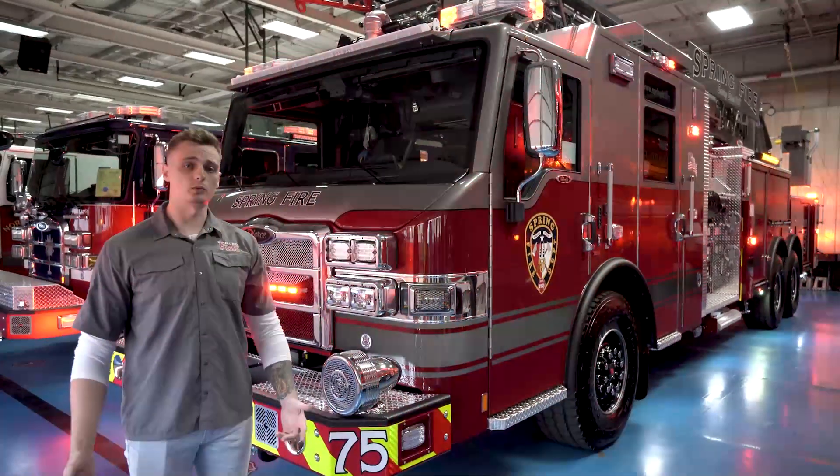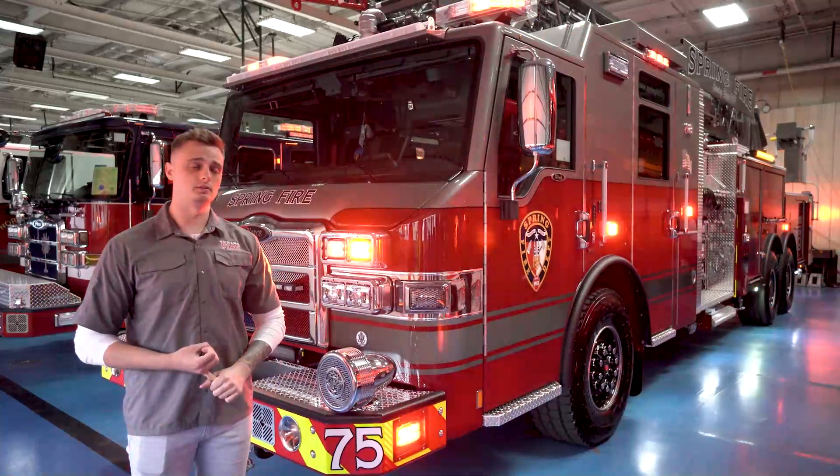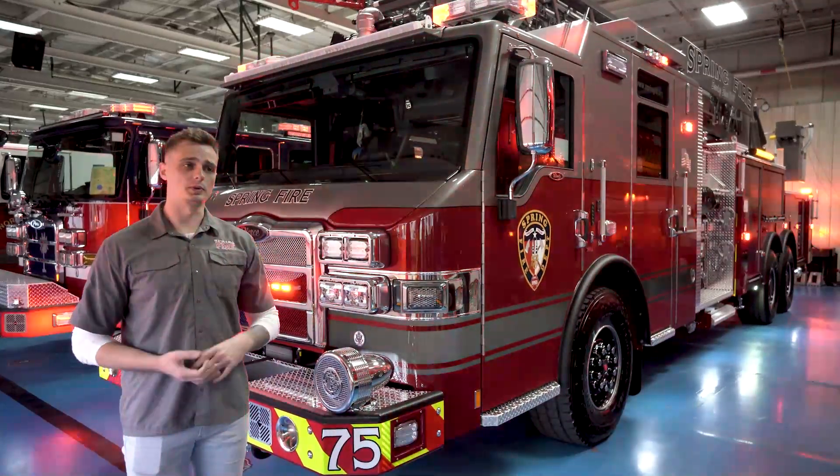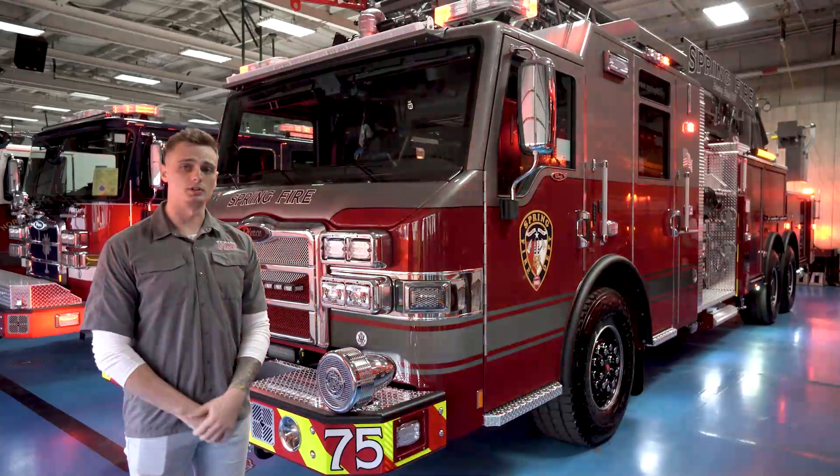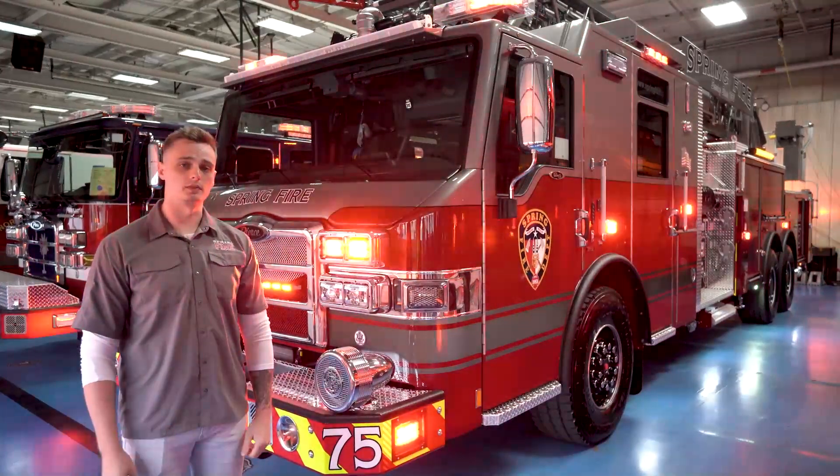So that's it, guys. Thanks for watching. I want to give a special thanks to Pierce, as well as Spring Fire Department and Harris County ESD7, for giving us the funds to purchase these apparatus and always supporting us financially.